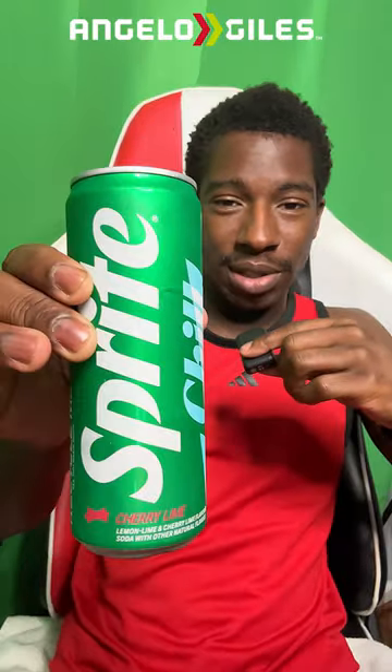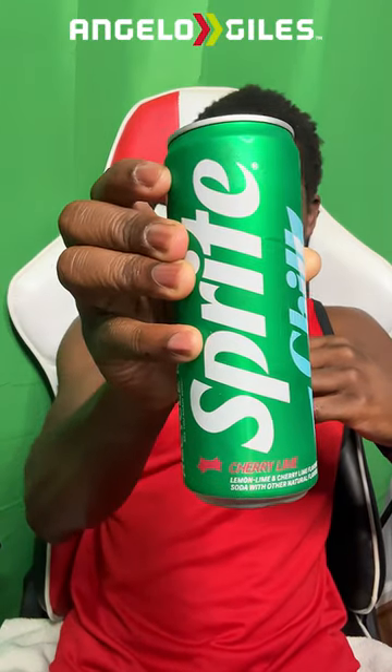Welcome back to Snack Time. Today I'm checking out Sprite Chill. I'm going to make this video pretty quick — I'm really thirsty. I just came back from the amusement park and wanted something other than water. I've been drinking water all day. Sprite Chill apparently gets colder as you drink it. The flavor is cherry lime. I've seen a lot of good things and people seem to like it, so let's get into it.